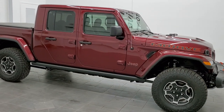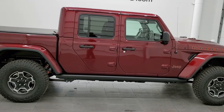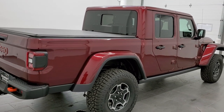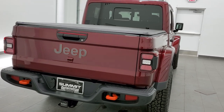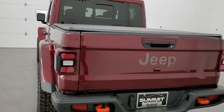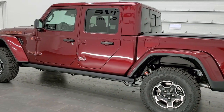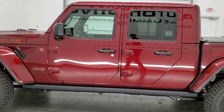This 2021 Jeep Gladiator Mojave Edition in Snazberry pearl coat is stock number 21J147. We are here at Summit Automotive in Fond du Lac, Wisconsin — your new and used Jeep and Jeep Gladiator headquarters. I'm pretty excited to show you this Gladiator today. It's our first Snazberry that we've had on our lot. We've seen a couple of these at the auto show but this is the first one that we've received.